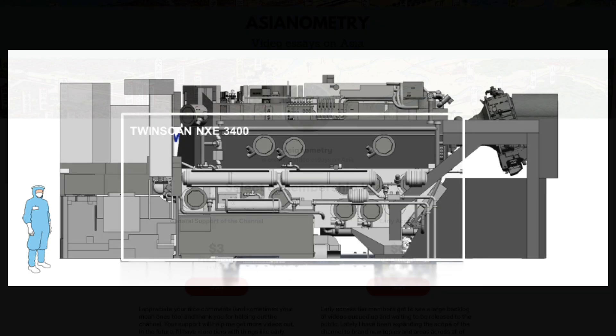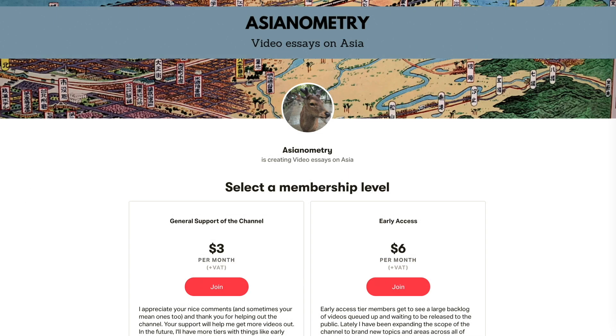I want to talk about the Asianometry Patreon. If you like what this channel does, you can support the work by joining the Early Access tier. Early Access members get to see new videos and selected references for them before they are released to the public. So head on over to the Patreon page and take a look. I deeply appreciate anything you would be able to sign up for. Thank you, and on with the show.